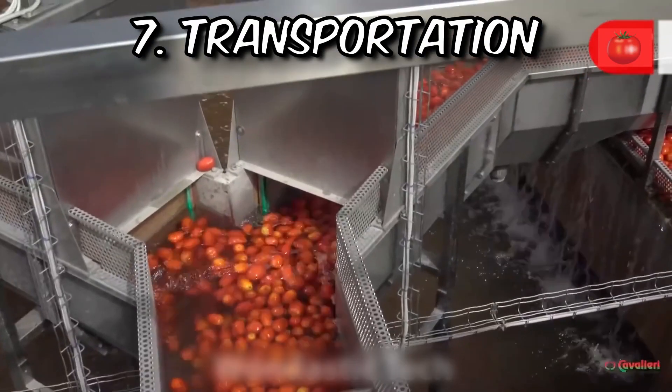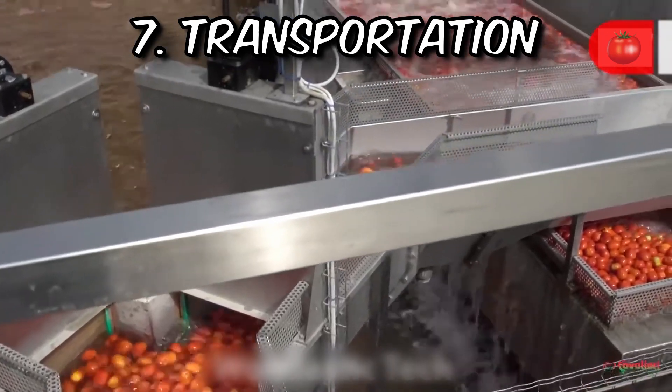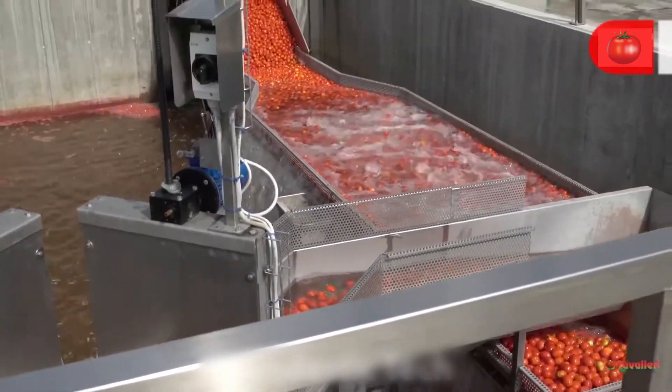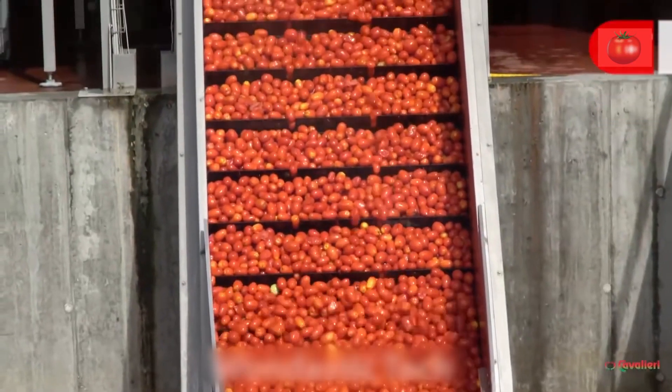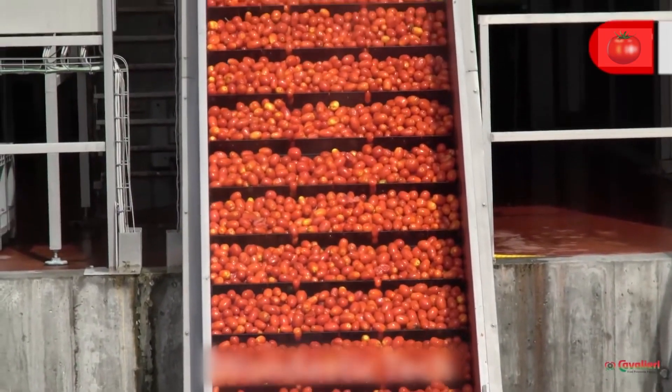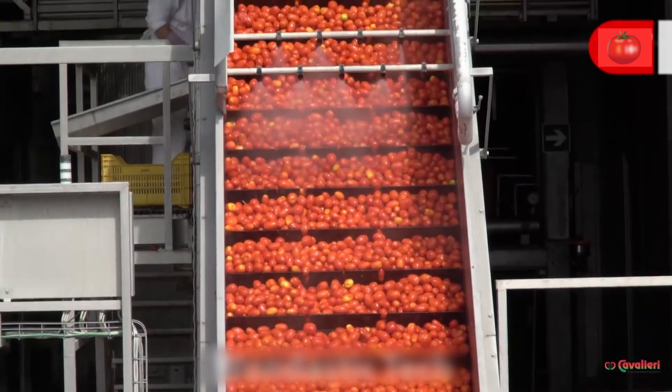With the harvest complete and the tomatoes carefully packed and sorted, they are swiftly transported to a nearby packing house or distribution center. The transportation process is executed with speed and efficiency, ensuring that the tomatoes retain their fresh, natural flavor.